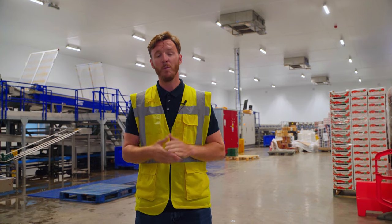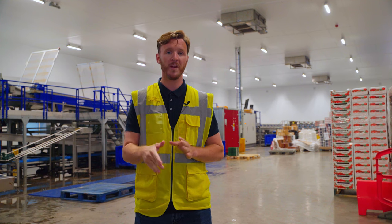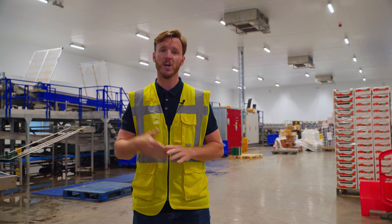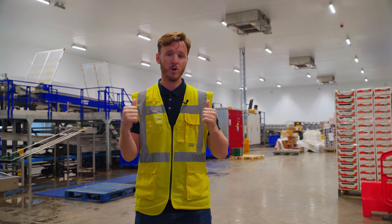Our responsibility is to make sure that the machine you see behind me is clean and fit for use the next day. Let's show you around and give you some more detail about what we do here.